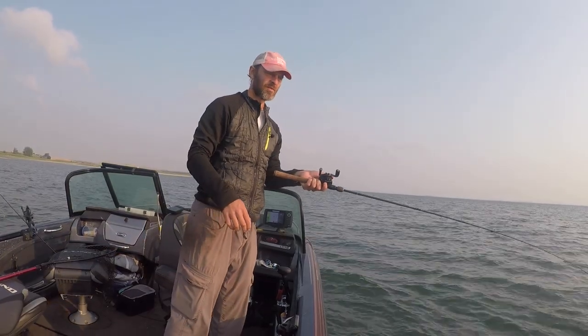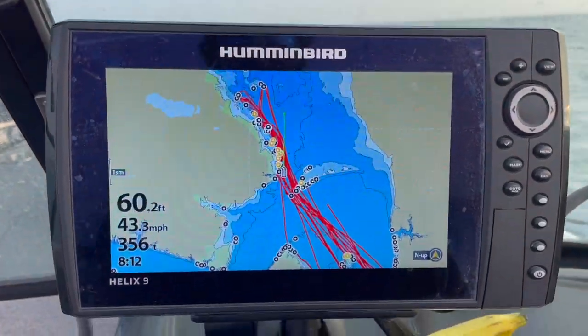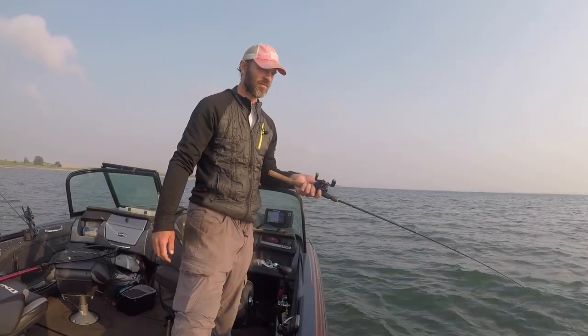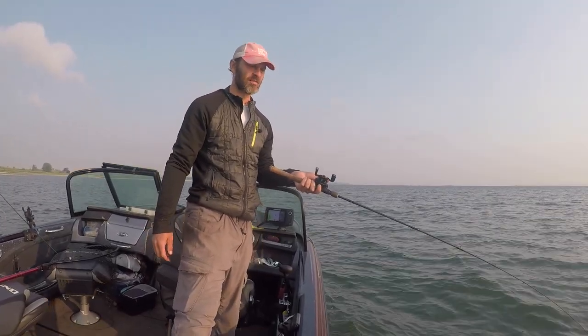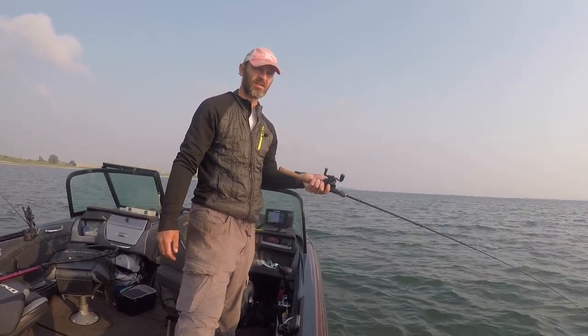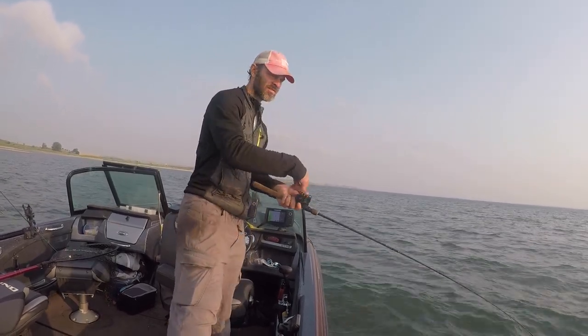What's up, fisher people? I made it. I'm at the Van Hook Arm. I dropped my line down for five seconds and I got a nice eyeball on already. Bottom bouncer, half crawler, little prop blade — this is a good fish. This is fun.